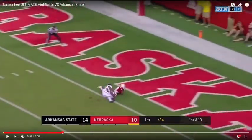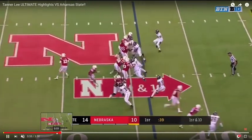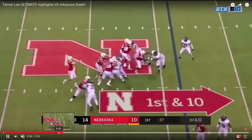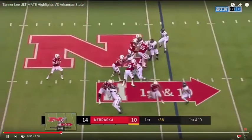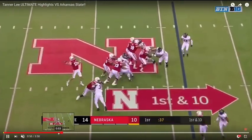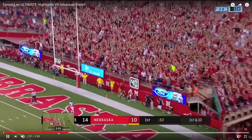Let's rewind it back and see it one more time to see all the elements happening at once. The Z receiver gets inside, that strong safety is sucked down — you can see his eyes — and he ends up being a man defender on that tight end. The free safety is just out of the picture because the X receiver is taking an outside release, stressing that free safety. Just an ideal opportunity to go deep, and Nebraska dials it up with Mike Riley, the passing game guru.